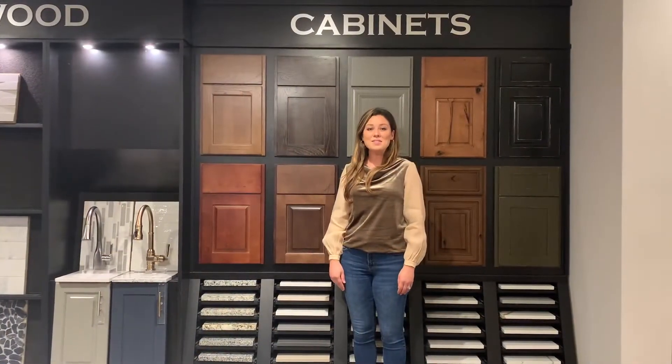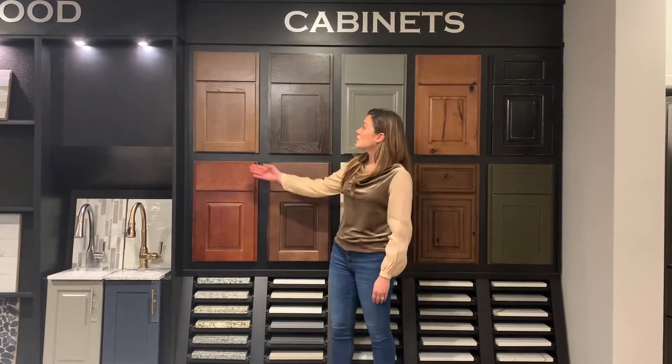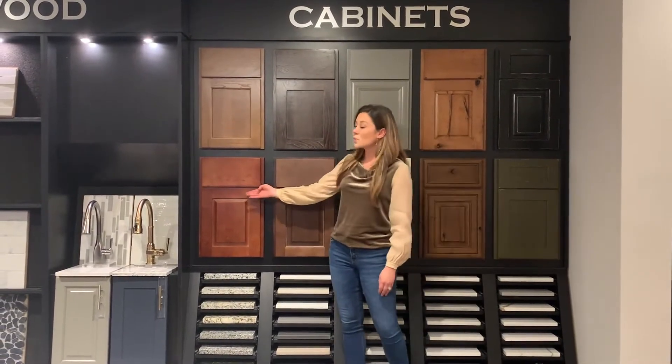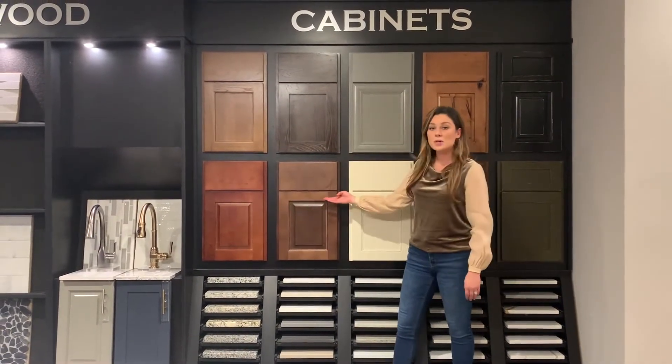At Brown Haven Homes, we offer four cabinet designs as included features in our select line of homes. Those cabinet styles include a square flat panel, shaker, shaker with a raised panel, and a square raised panel.